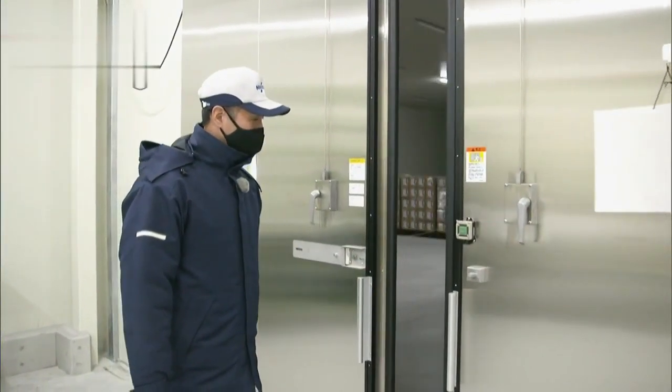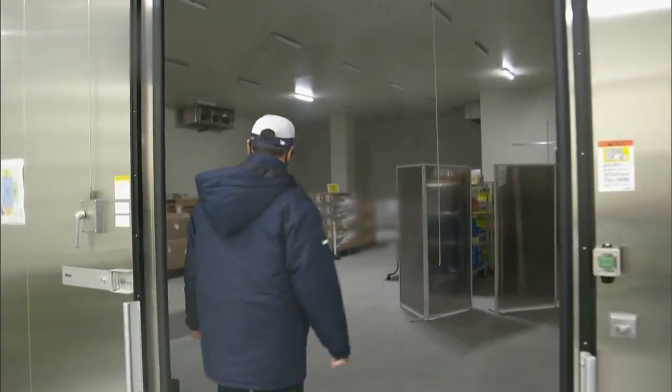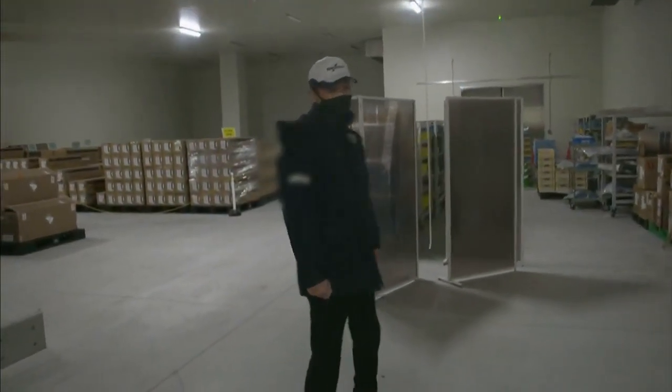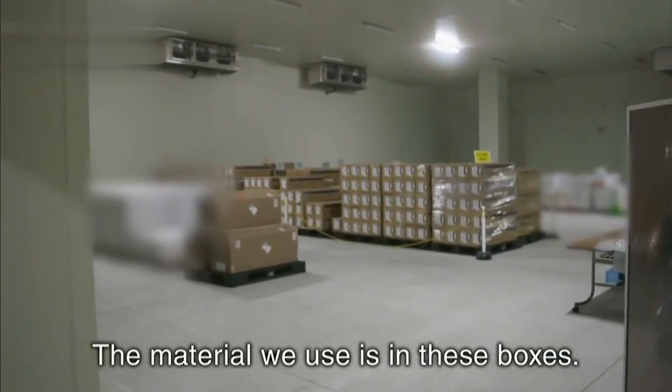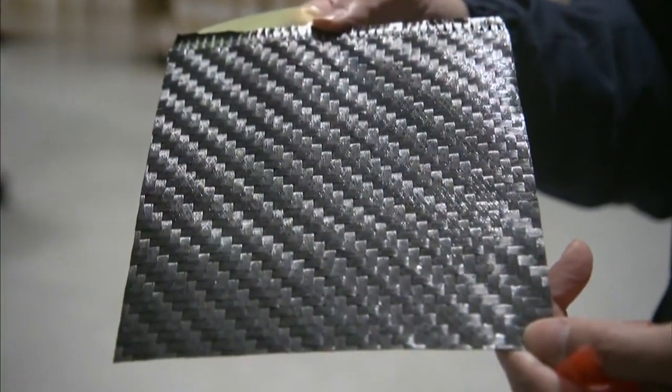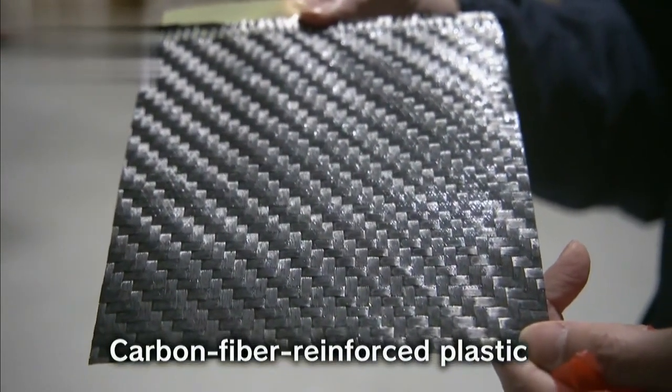This company holds about 90% of the global market share for these cascades. How were they able to achieve this success? The secret is the carbon fiber reinforced plastic used to make the cascades.